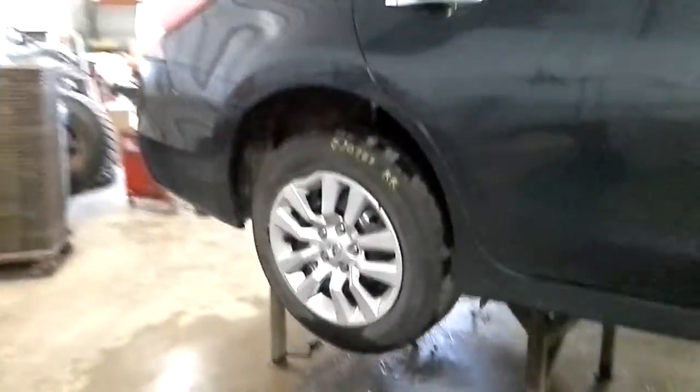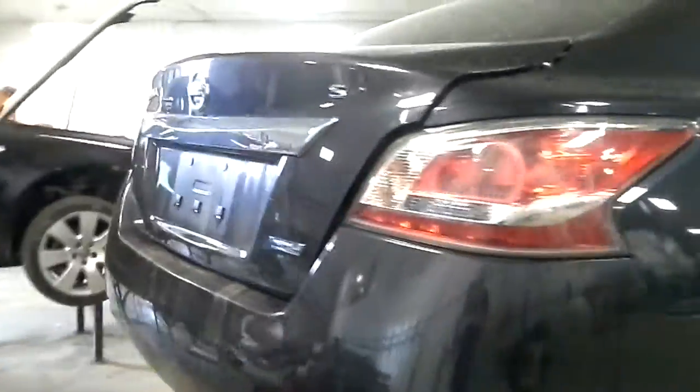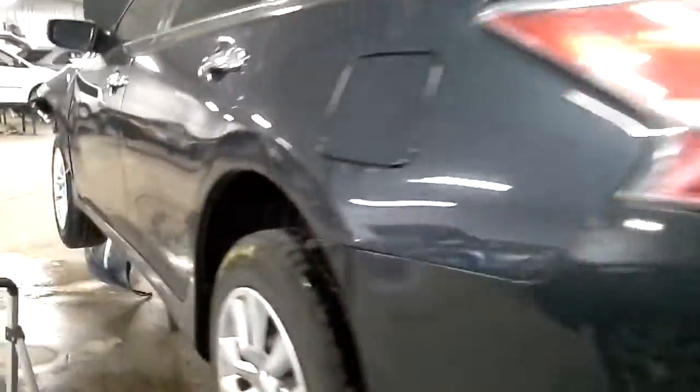Hubcaps. It is a dark gray color. It has a black cloth interior.